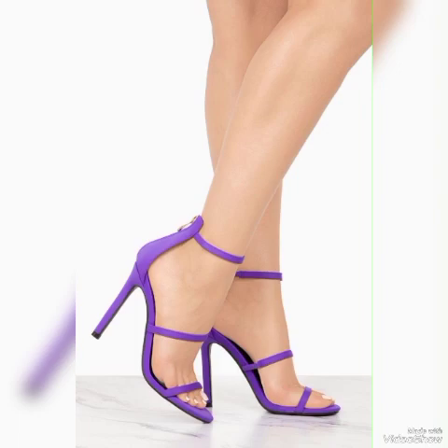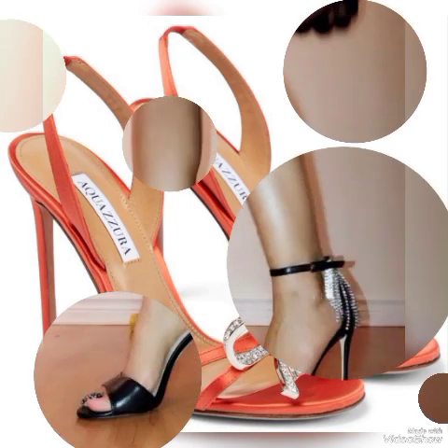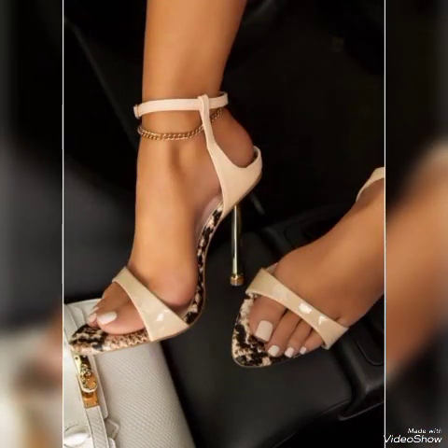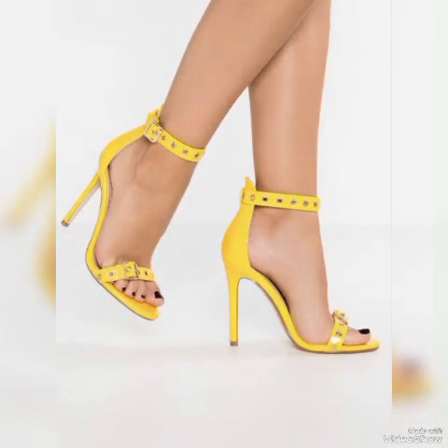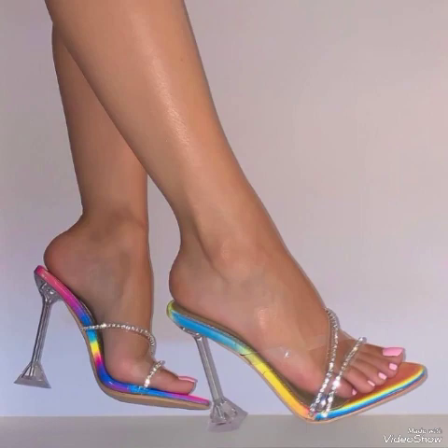Friends, if you are fashion lovers and want to know the latest beautiful high heel sandals and shoe collection trends in fashion, then subscribe to my channel. If you have already subscribed, please press the bell icon — by pressing the bell icon you will get all the notifications of my upcoming videos. If you like my video, share it with your friends, families, and relatives, and tell me in the comment section how you liked the video and the designs.